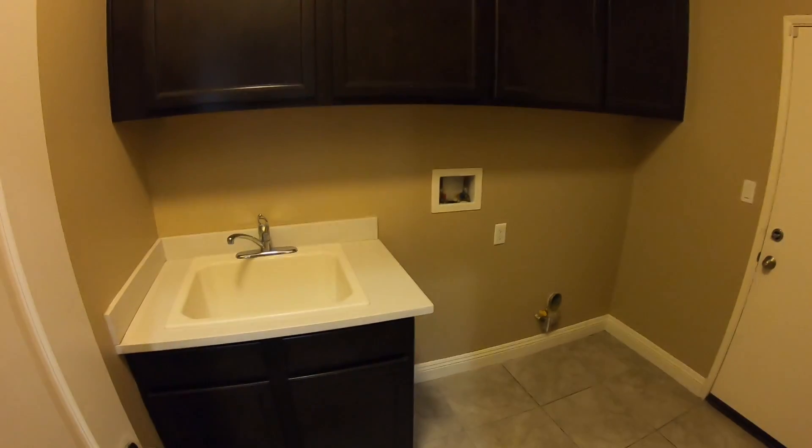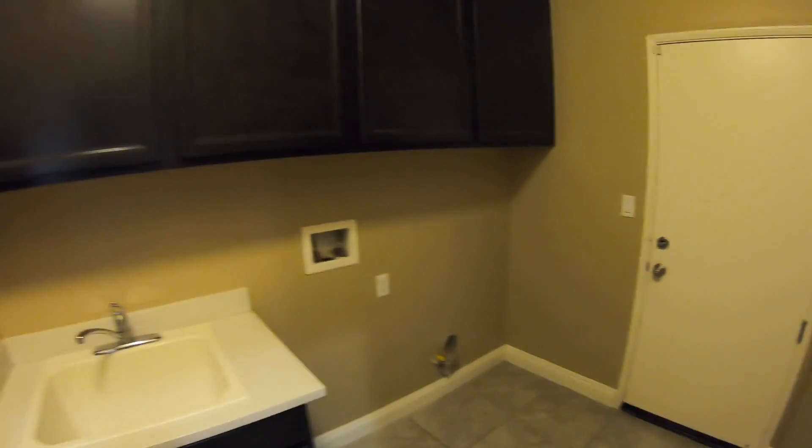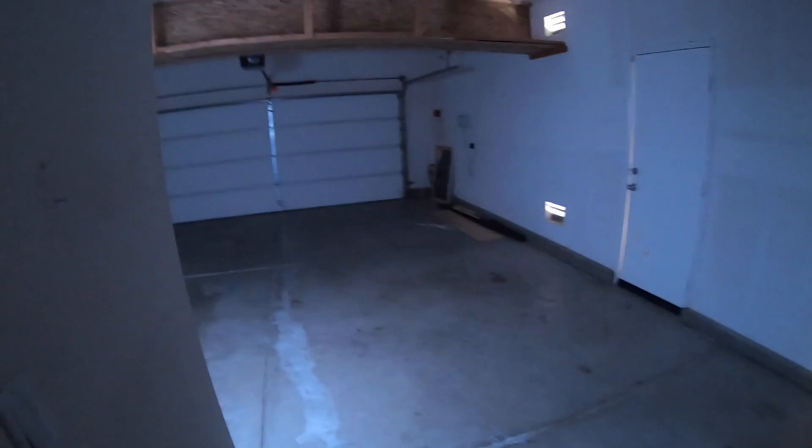Lastly, we're getting into the laundry room. A great feature is it has a sink inside the laundry room — not seen very often in a lot of the houses we have. And then we have this great three-car garage.